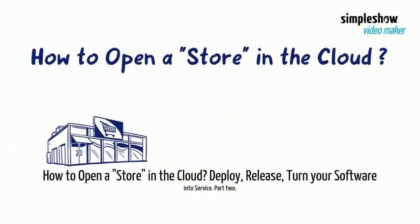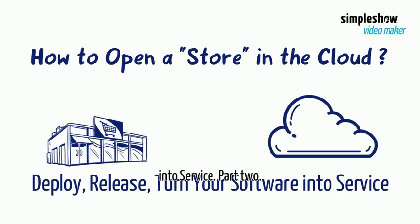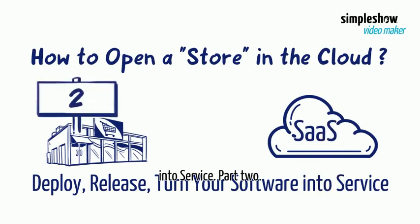How to Open a Store in the Cloud: Deploy, Release — Turn Your Software into Service, Part 2.